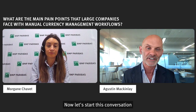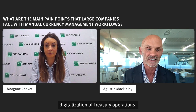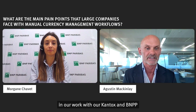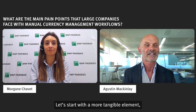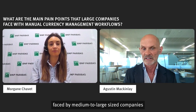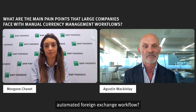Now let's start this conversation with our main topic, which is foreign exchange automation. It's widely seen as part of the digitalization of treasury operations and it raises a lot of questions in our work with Kantox and BNP Paribas with clients about some strategic issues. But let's start with a more tangible element: pain points. Morgane, what would you say are the main pain points faced by medium to large size companies with international operations but that lack a properly automated foreign exchange workflow?